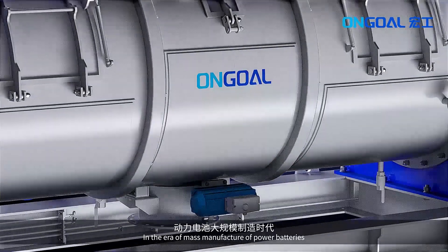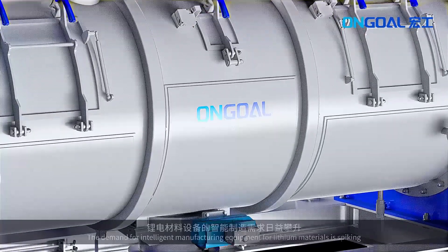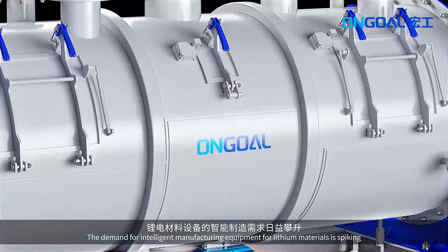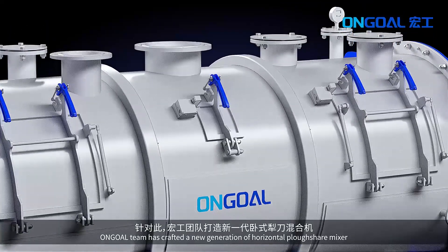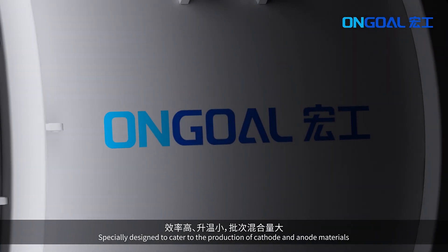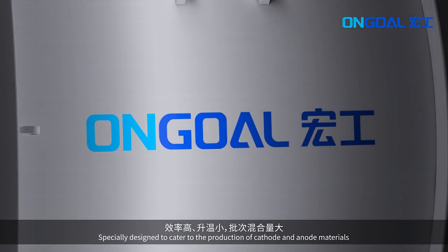In the era of mass manufacture of power batteries, the demand for intelligent manufacturing equipment for lithium materials is spiking. The OnGo team has crafted a new generation of horizontal plowshare mixer, specially designed to cater to the production of cathode and anode materials.